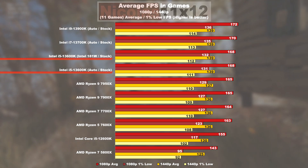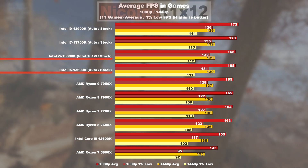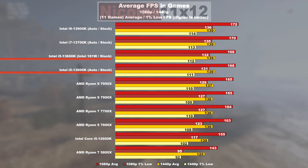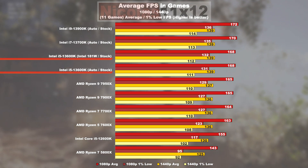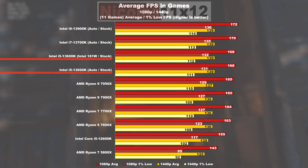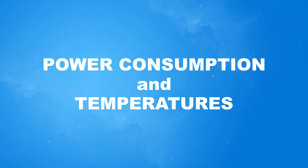Looking at the gaming averages across 11 tested games, the 13600K takes the upper hand overall — though it's just 4 fps separating the 7700X from the i5. The 1% lows look great on both CPUs. Compared to the cheaper Ryzen 5 7600X, the gap widens slightly but still minimally. So Intel is the overall winner, but it's not a noteworthy victory — both Intel and AMD are offering incredible, comparable gaming performance right now.